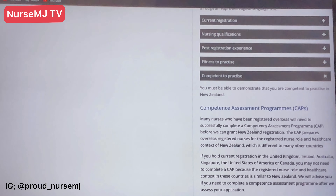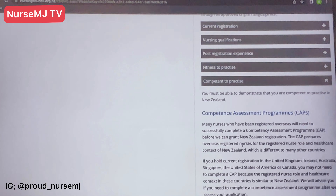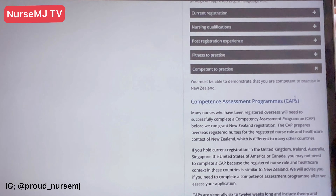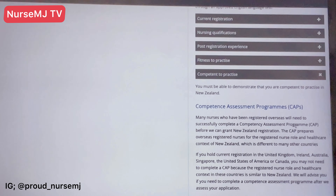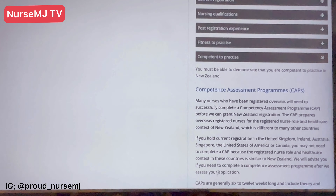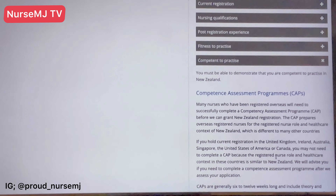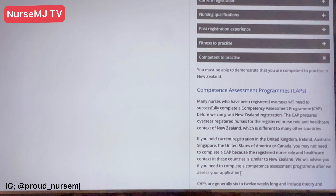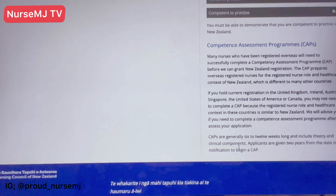The seventh standard is competence for practice — and this is another one you can get a waiver for. Many nurses who have registered overseas need to successfully complete a Competency Assessment Program, popularly called CAP. This program basically prepares you for how the nursing role is carried out in New Zealand. It takes generally six to twelve weeks to complete and includes theory and clinical components.